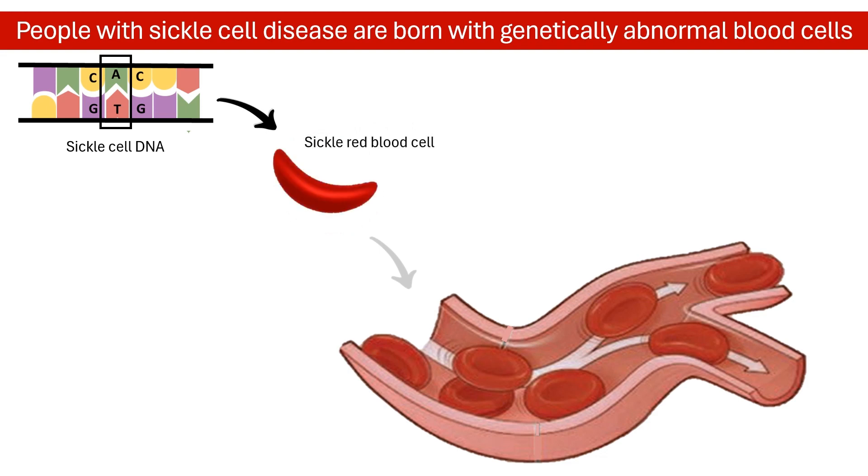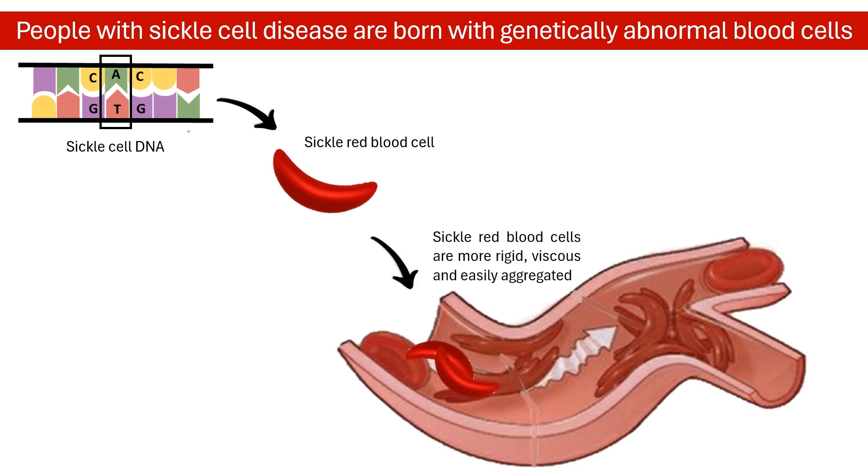They are sickle-shaped rather than spherical and don't run very well. These wonky blood cells plug up small blood vessels, leading to potentially life-threatening episodes of pain and risks of vaso-occlusive crises or strokes. The recurrence of these events can lead to life-threatening disabilities and even early death.